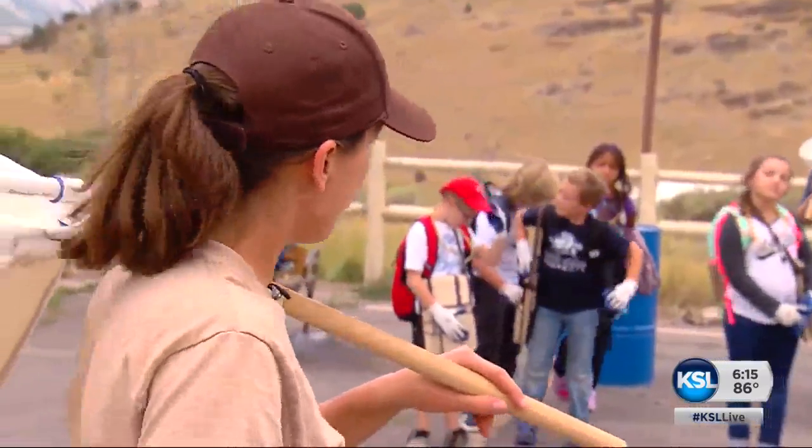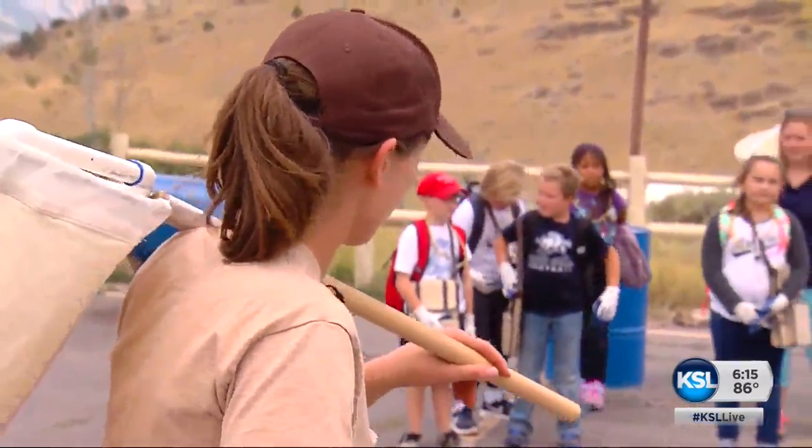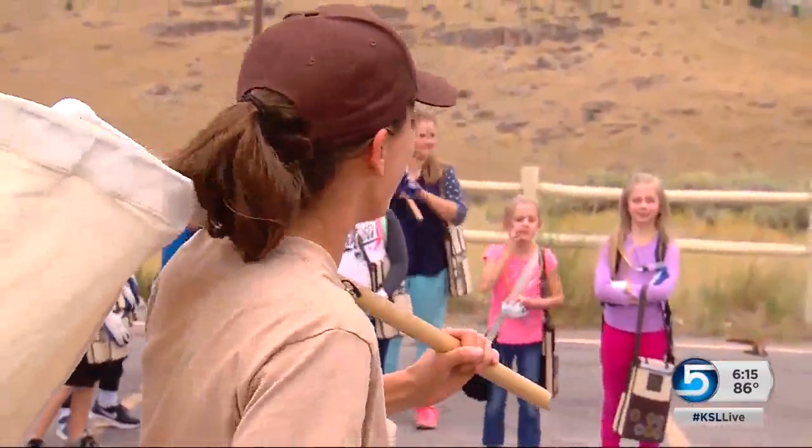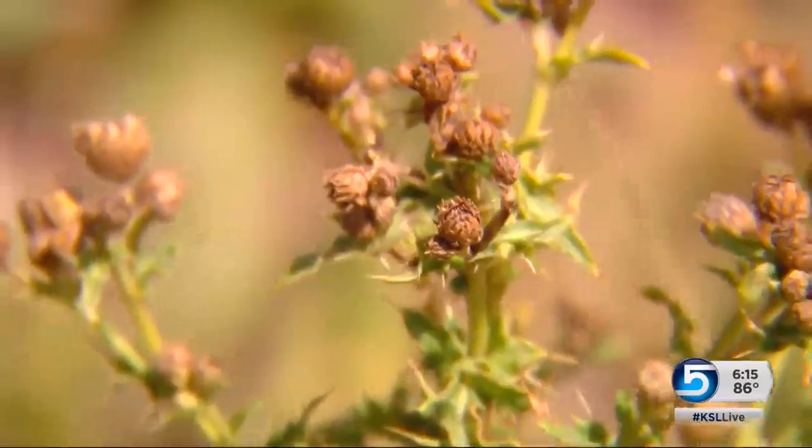We are going to do real monitoring and real biocontrol. Because there's this invasive weed called the Canada thistle — it spreads like crazy and out-competes the native species that wildlife and people rely on.